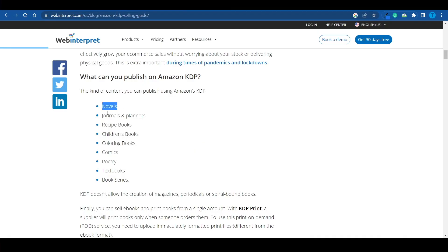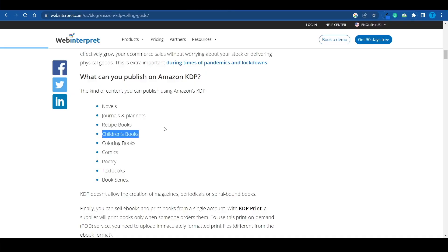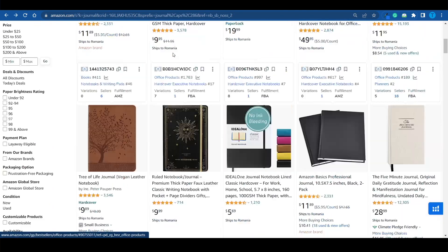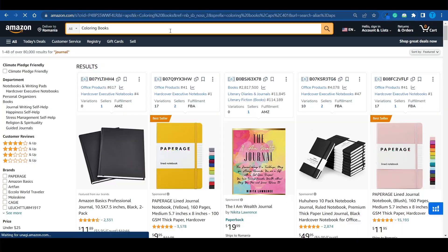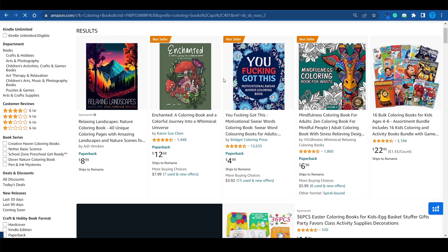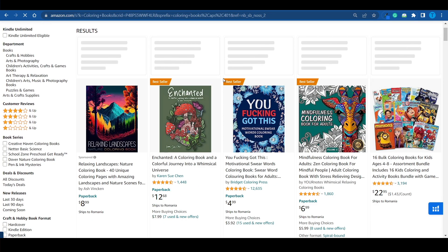We've talked about novels, we've talked about journals and planners, but things can get even more interesting. If you happen to be passionate about cooking, you can sell recipe books. Or if you're a good storyteller, you may want to put together children's books. Or here's one of my actual favorites — coloring books. And no, these are not for kids. Let me search for it. The competition will be pretty high, but not all of these are meant for children, and that is just insane. It goes to show that anything can be sold with proper branding.